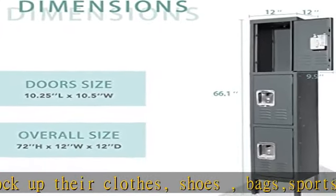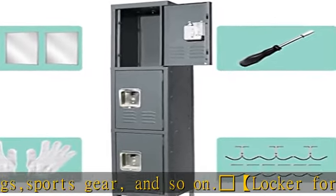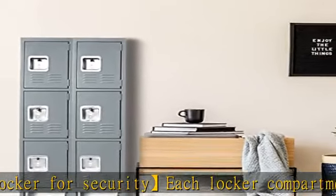It is suitable for employees to store files, students to store books, or for customers to store clothes and personal belongings. This metal storage locker has 5.9 highlighted features — placed in the bathroom or corridor, it will not be bothered by moisture.